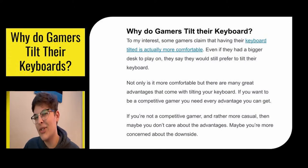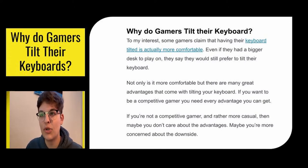Honestly, the biggest reason keyboards are tilted is that it is more comfortable. A lot of gamers who use the tilted keyboard say that even if they had a really big desk to play on, they would still tilt their keyboard because they believe it is more comfortable. But not only is it comfortable, there are a lot of good advantages that come with tilting the keyboard. If you want to be a competitive gamer, you need every advantage you can get.